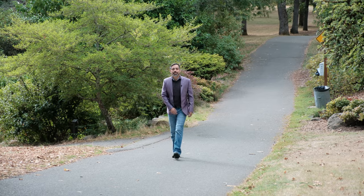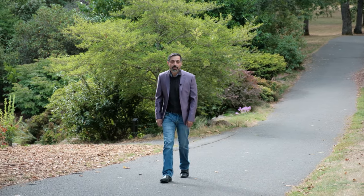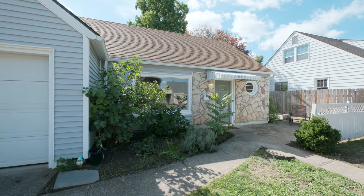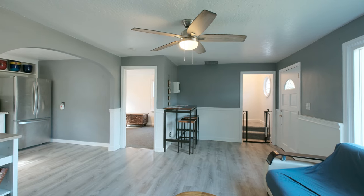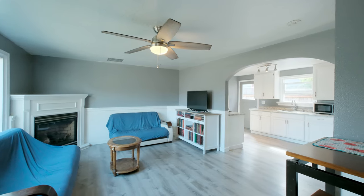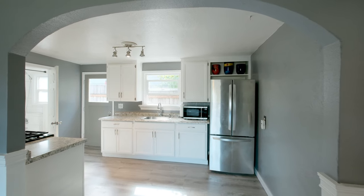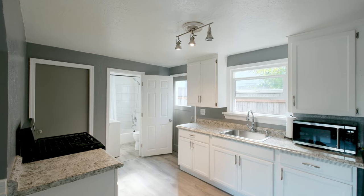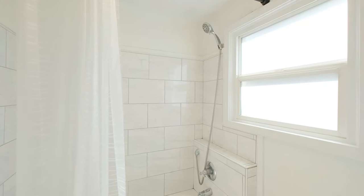Hey, what's up everyone? Jacob Espericueta here today in the heart of Bush Park in Southeast Salem, where I'm going to introduce you to an awesome two-bedroom, one-bath home with a bonus room that can act as a third. Let's go take a look inside. You'll find a cozy, well-maintained living space that blends charm with modern comfort, with its unique blend of architectural styles, rich history, and proximity to amenities — this home offers a lifestyle that's both dynamic and charming.